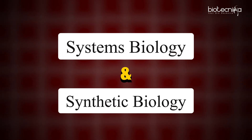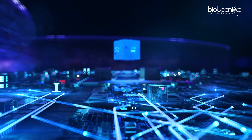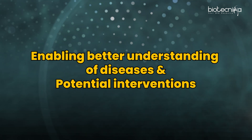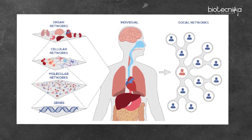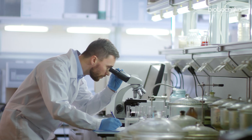The next aspect where computers are revolutionizing is systems biology and synthetic biology. Today, we are able to model complex systems, simulate entire biological pathways or networks, enabling better understanding of diseases and potential interventions. We are able to design better synthetic organisms using computational models, and engineer organisms for specific tasks such as biofuel production or disease detection.